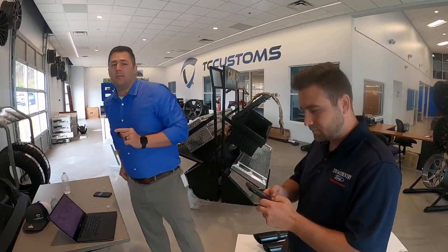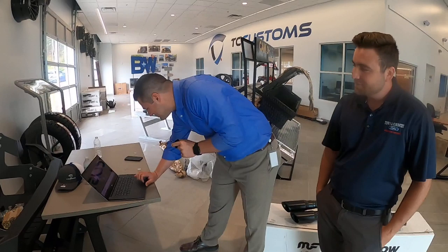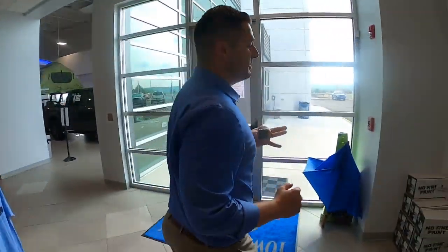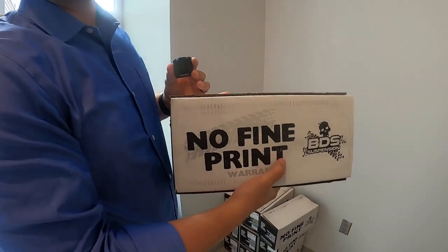So we asked everybody to put comments in this chat. Now, this is totally ad-libbed — we had no plans of doing this. Does anybody know what this is? This is a BDS two-and-a-half inch leveling kit that we also sell at tccustoms.com. We're going to give one of these to you guys. If you have an F-150 — this fits a 2009 to a 2020 F-150, two-wheel drive and four-wheel drive — you want to answer this question.